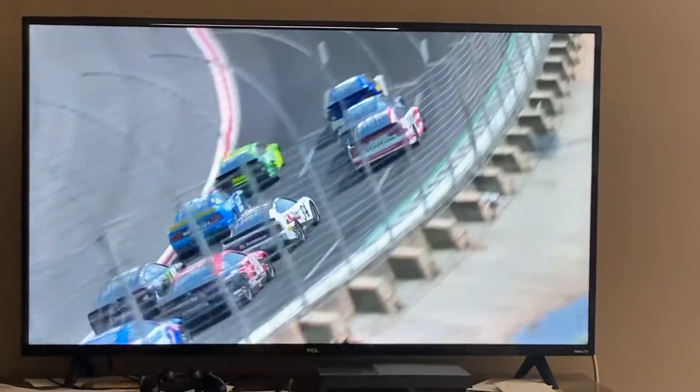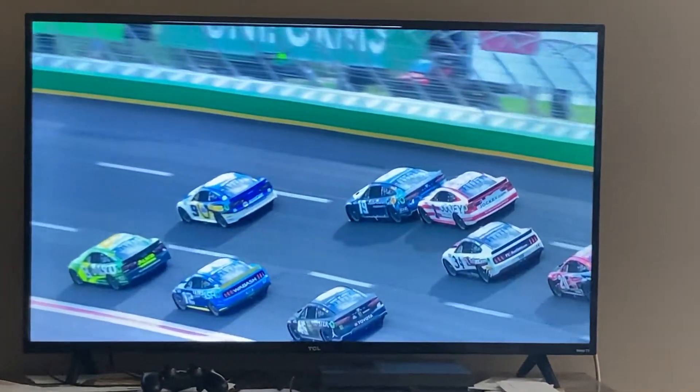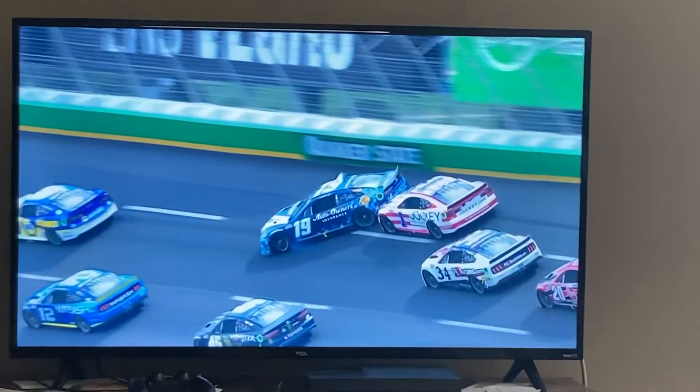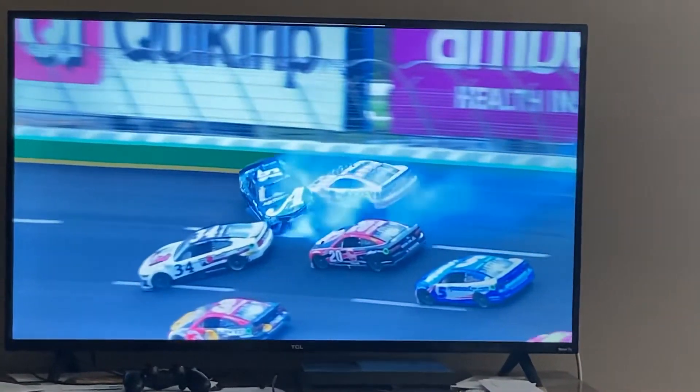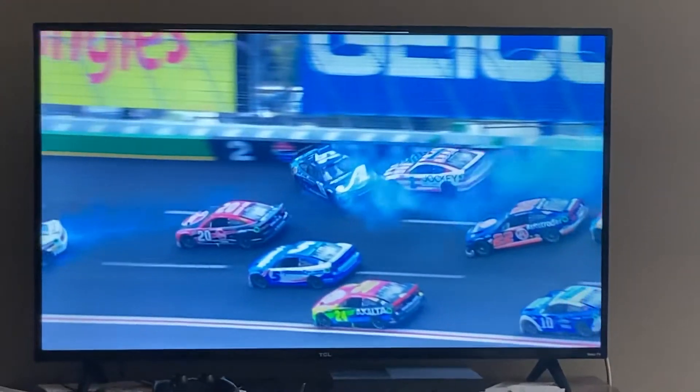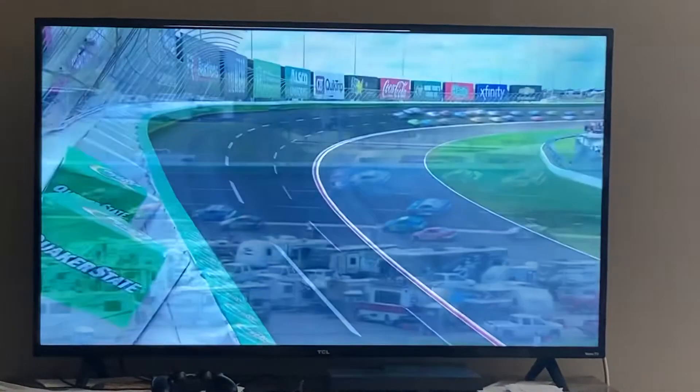The damage on the right front of that car — it had to be a pretty big hit. We'll see if we got it from this angle right here. You got to see the 19 spin. Watch the three — he's going to be on the left side of this traffic. He gets caught, I think, by the 34. The 34 gets hit by the 20. Here comes Austin Dillon. As he goes out of screen — oh, that thing turns right. Boom. Oh yeah, it comes back in.